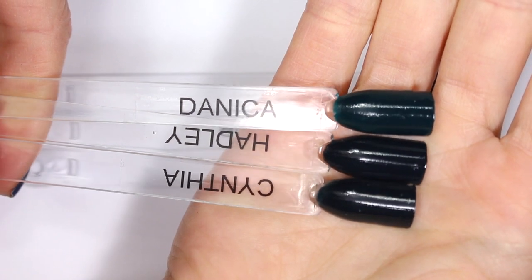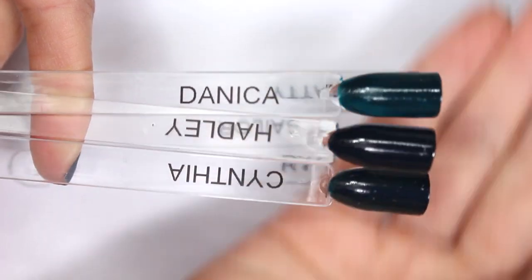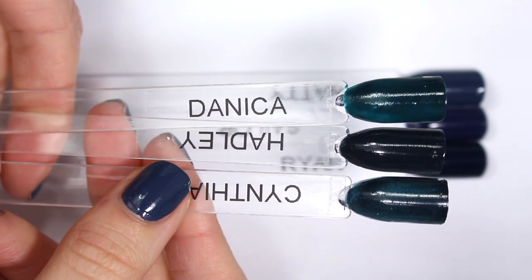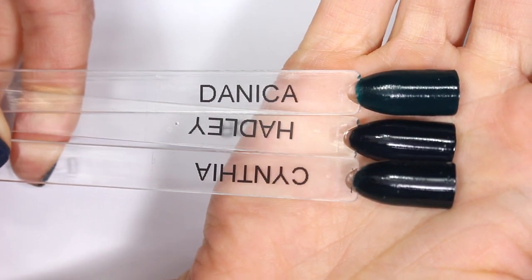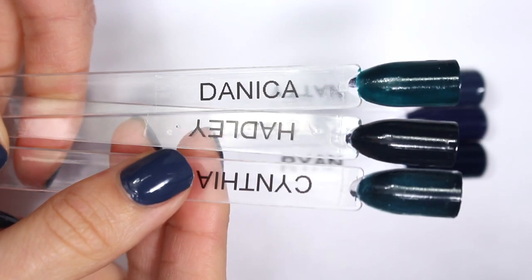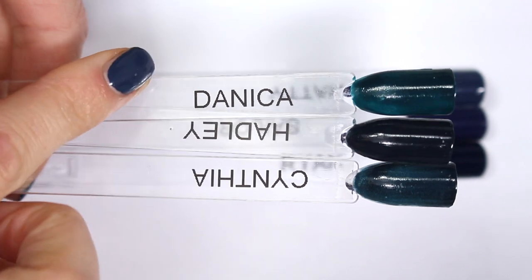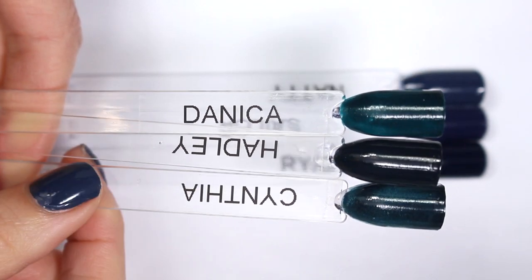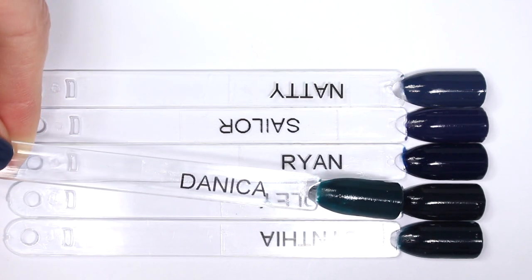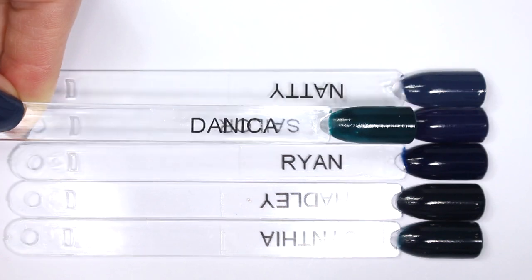The last comparison I wanted to bring in is Danica, because Danica is the newest deep teal from Zoya. This came out in the Winter 2018 Jubilee Collection, and I think Cynthia previously was kind of their take on a deep teal. Cynthia shows its color with light, but Danica really keeps that teal color even when the light goes away and it's just on the nail — Danica really does pull teal on the nail and doesn't look black, whereas Cynthia hides a little bit more. Danica has a little bit more green in it, it's a little bit brighter, and it's almost what I wanted Cynthia to be. It's certainly close to fitting in this navy group, but I grouped it with my teals because on the nail it pulls much closer to a bluey green than to a navy blue.